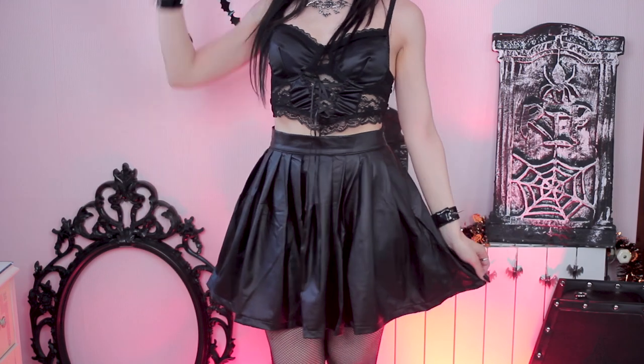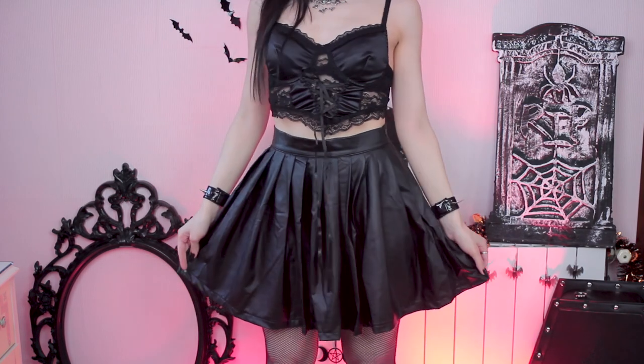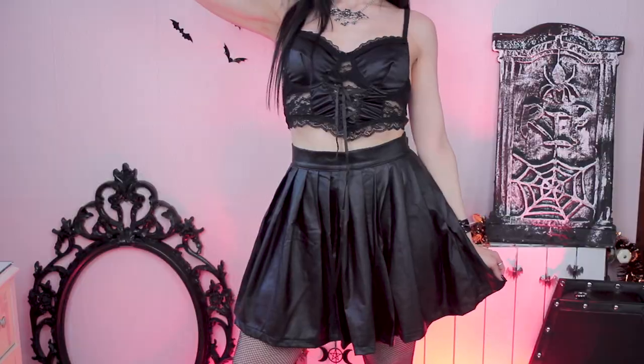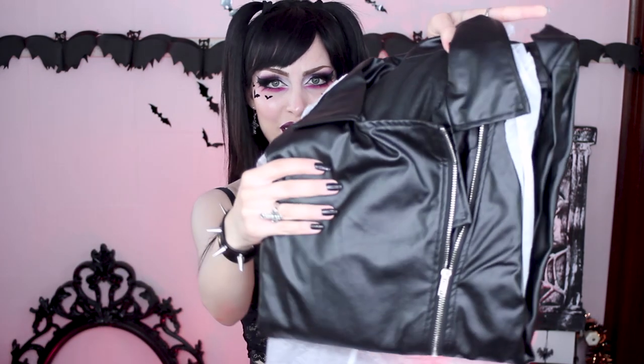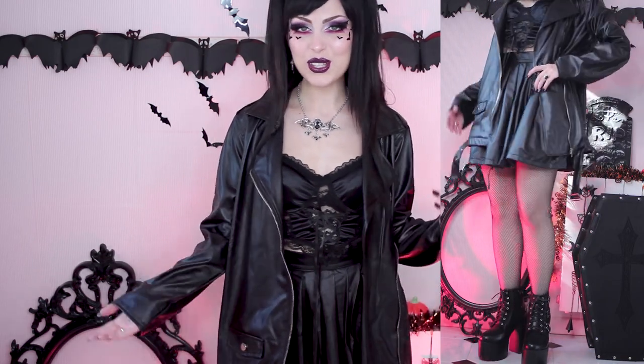The skirt needs a little ironing but I'm not sure how iron-friendly this material is because it's more like plastic, so I'll try to fix it. For this outfit I also got a matching jacket — it's like a super oversized faux leather jacket that's really, really long, so it's more like a coat. It's something I didn't have.